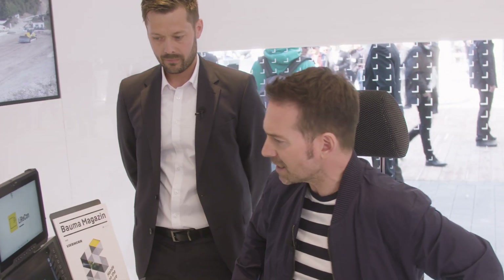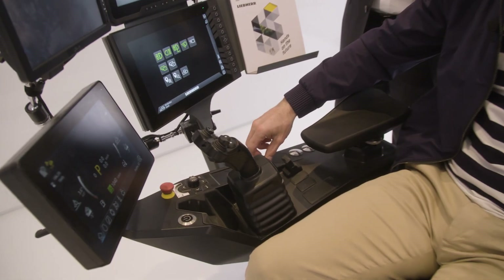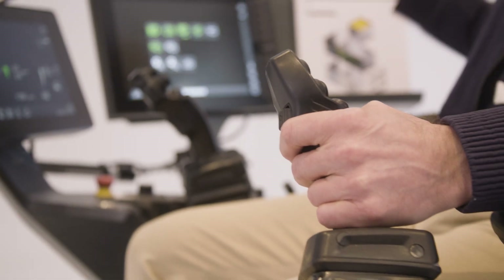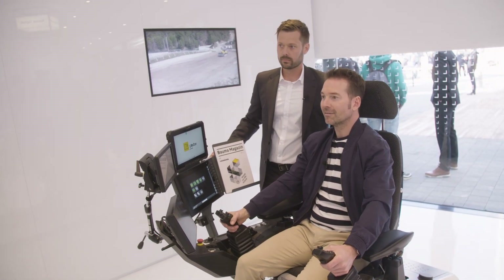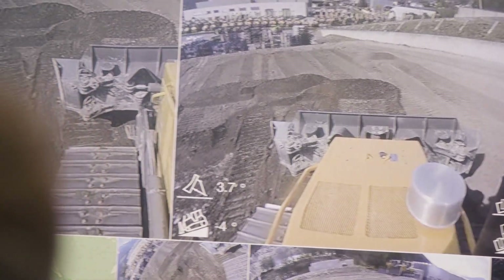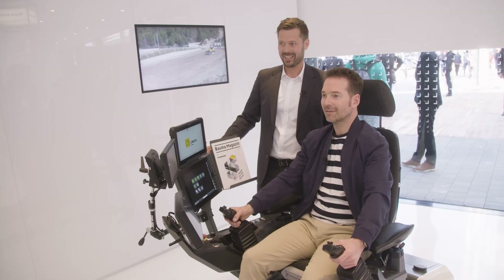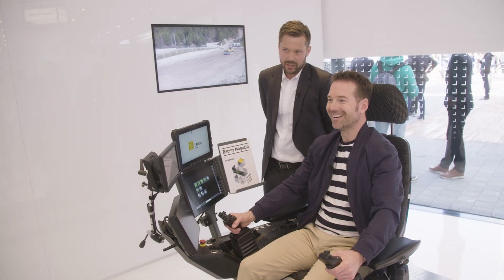Florian demonstrates how to control the machine: simply release the parking brake, control the machine with your left hand and the panel with your right, then drive straight ahead. Data is transmitted via the internet, and you can't tell the difference that we are 100 kilometers away.